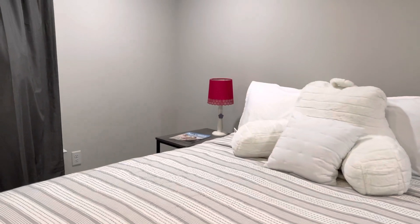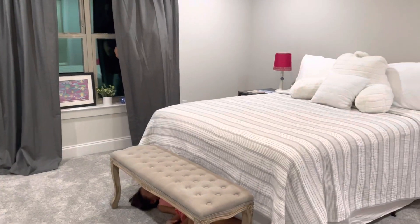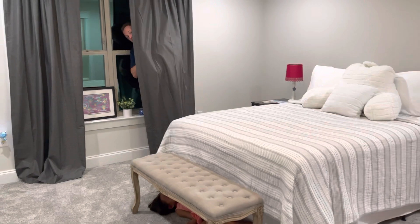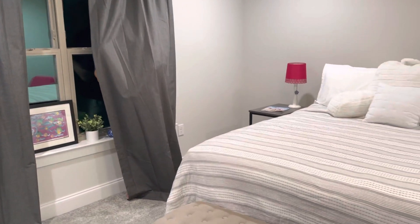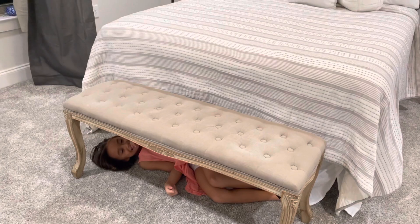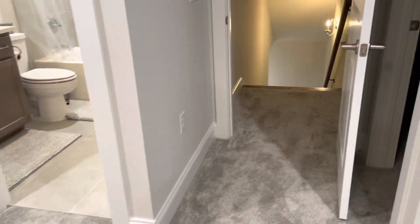Wait, is there something else in the room? What could it be? Oh my gosh, there's something behind the curtains! Oh no, oh no — I hear giggling. Oh my gosh, okay, well this room is obviously haunted so we have to leave right now.